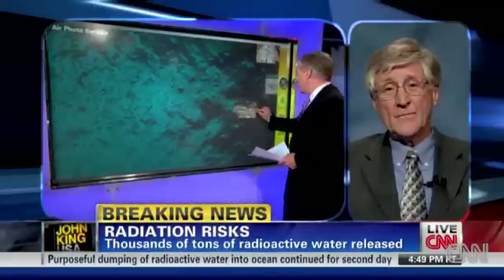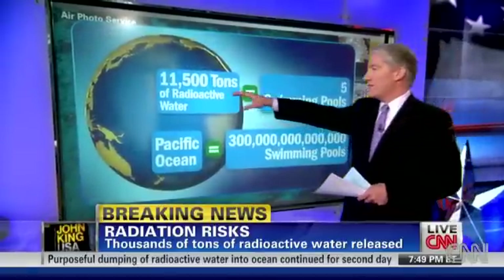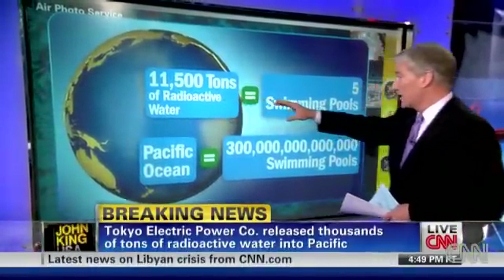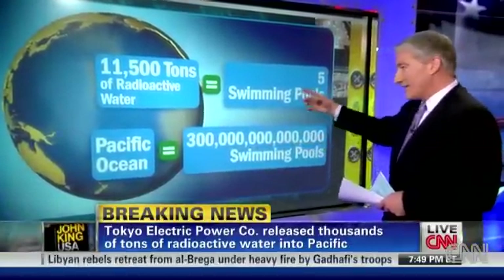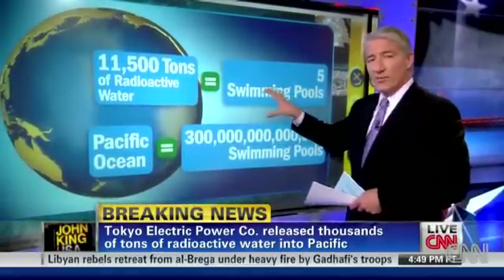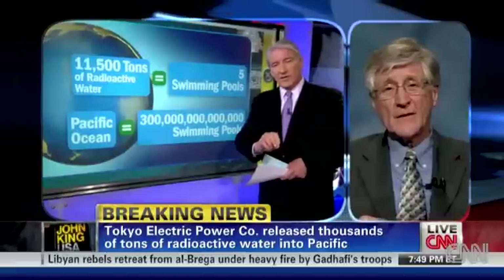I want to talk about how much water. The company says 11,500 tons of radioactive water — we're not minimizing this at all — went into the Pacific Ocean. That's about enough water to fill five large swimming pools. In terms of the volume of the Pacific Ocean, Mr. Gunderson, this is literally a drop in the bucket. However, do you think the company is understating the concern here about the radioactivity?